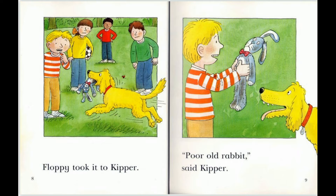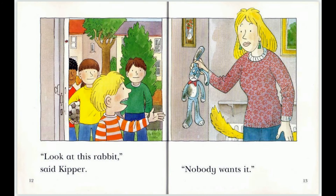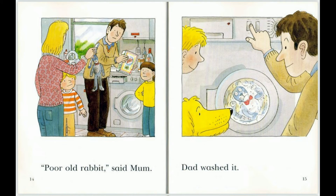Floppy took it to Kipper. Poor Old Rabbit, said Kipper. Kipper took it to Mom. Look at this rabbit, said Kipper. Nobody wants it. Poor Old Rabbit, said Mom.